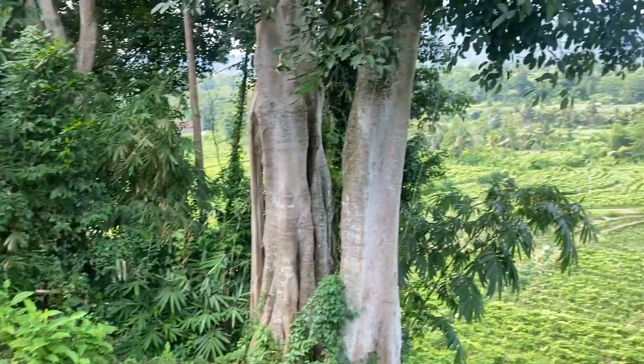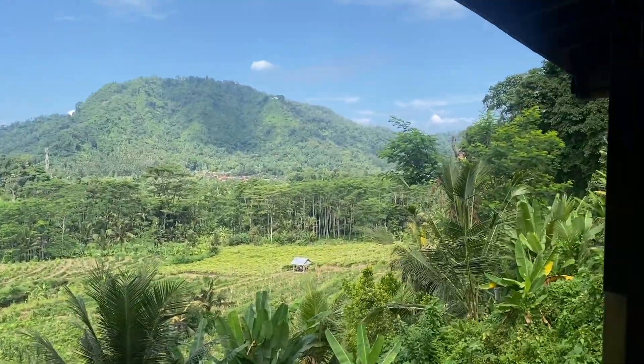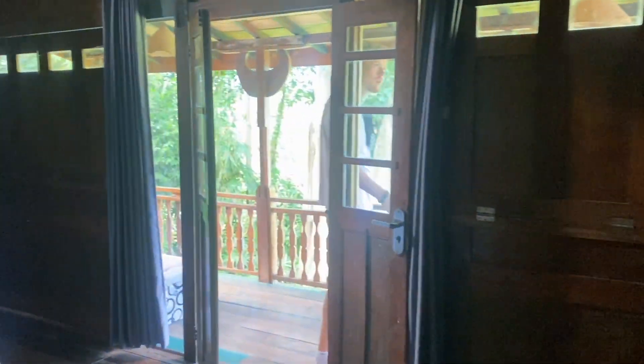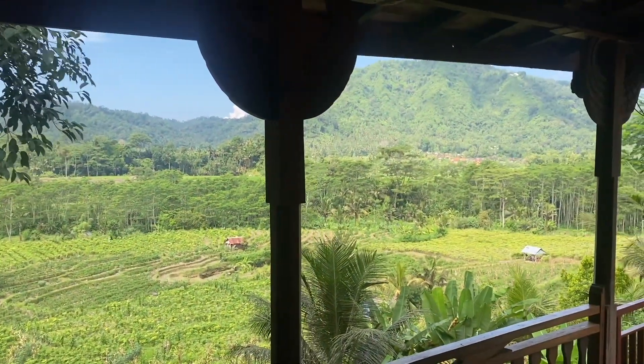We're staying at Natural Cottage View in Sidemen. Here's our little cottage — over there's the pool. The room has a little bed, really nice traditional woodwork, some AC, and a little vanity. We also have a cute little stone bathroom. It was super cheap, and honestly we chose it for the view because this is just unbelievable.